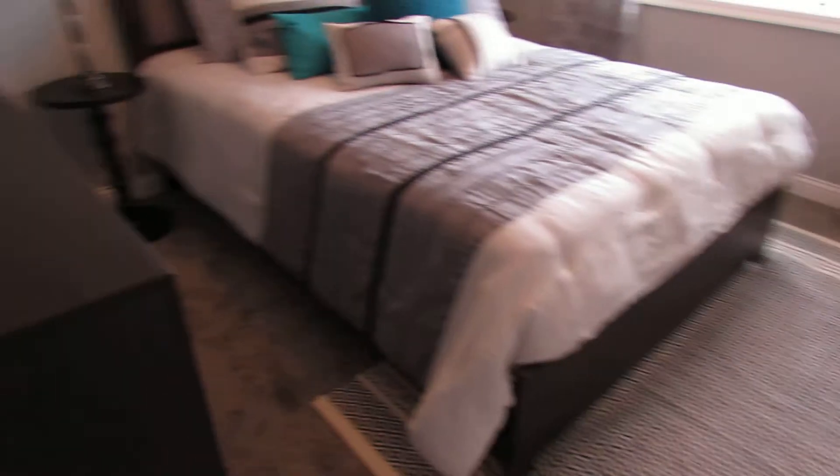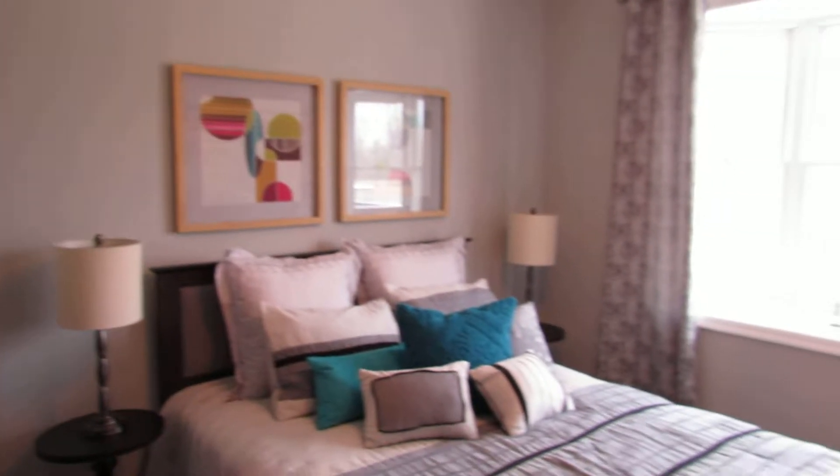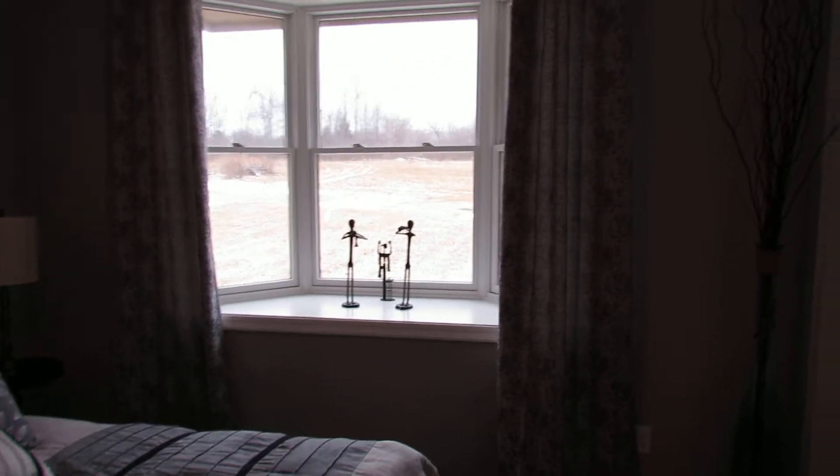Now we come into our first bedroom back here. Even for a subordinate bedroom, you've got the bay window right there. This bedroom has a ton of space — I believe the measurement on this is 12 by 13, which is bigger than a lot of master bedrooms out there.